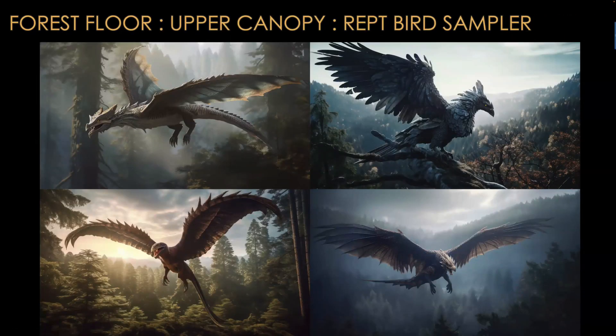Now we're on the upper canopy — large predator animals. These are almost dragon-like, especially number four. The prompt was something like 'large bird-like predatory creature' — using the word 'creature' helped, because if I just said 'bird' it would make everything look very much like a bird. Putting in 'creature-like and bird-like' mixed things up. It gave me one that looked very bird-like and the other three are sort of draconian and bird-like. Number two is very bird-like — it's like an eagle-crow monster.